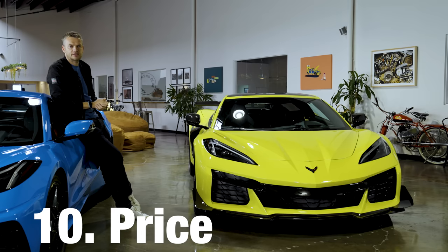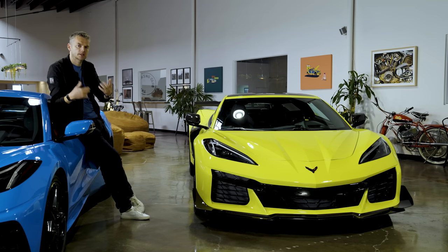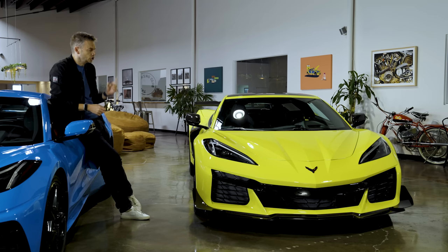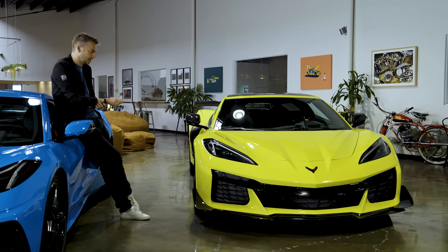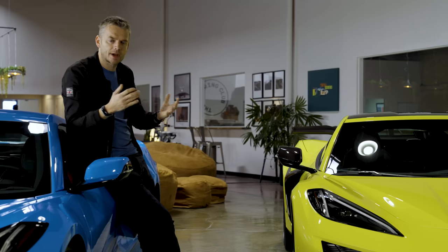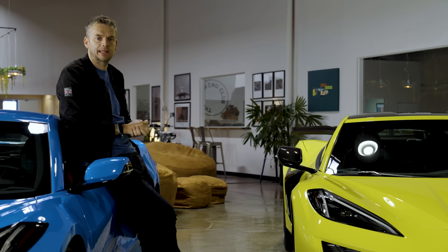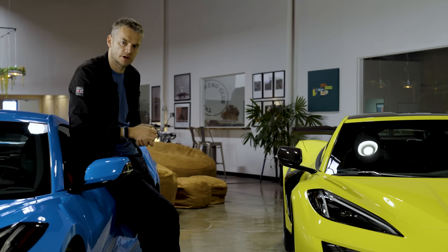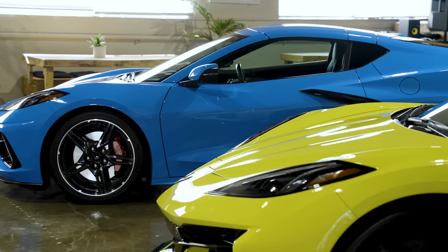When the Stingray was originally unveiled, its $60,000 price tag caused a sensation, and rightly so. This one actually set us back $80,000, which we think is really the sweet spot for a Stingray. Chevy won't confirm the price for a Z06, but we reckon it'll start at around $95,000. You can add on about $10,000 more for the Z07 pack, plus carbon fiber wheels and a few other goodies — so this car you see here is probably going to be around $115,000. Even the base price for the similarly powered Lamborghini Huracán is over $200,000. Winner: a tie. All things are relative, but the Corvette is still a relative bargain.